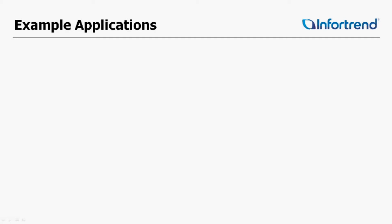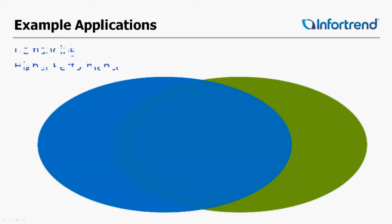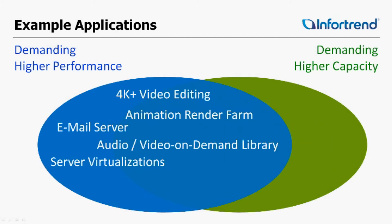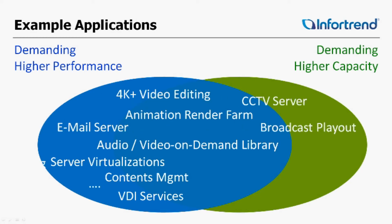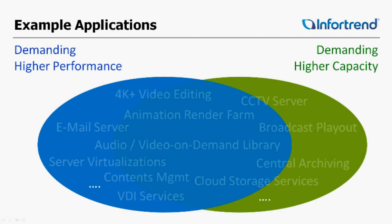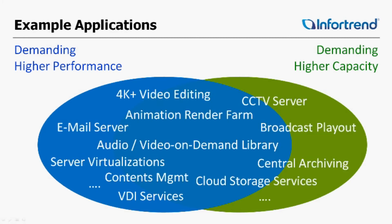With performance up to 11,000MB per second and a capacity of 364 hard drives, you're probably asking what difference that really makes. Here are some examples of applications that will take advantage of this. The video editing industry certainly needs higher performance — with resolutions of 4K and even higher, using a faster storage system is essential. It saves you a ton of time, especially when there are multiple video streams involved. In animation render farms, higher storage performance accelerates the overall project schedule, saving you time and money.